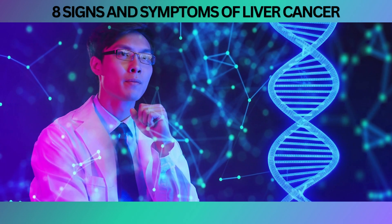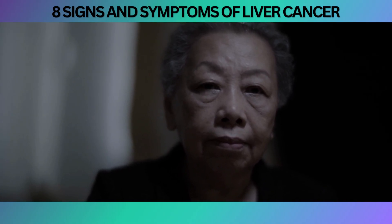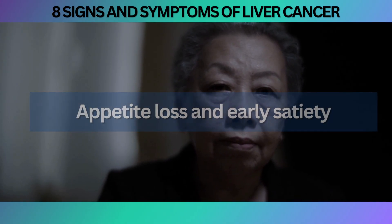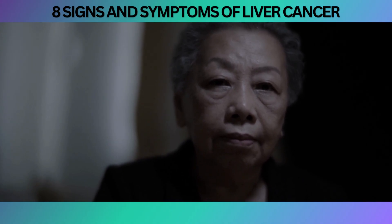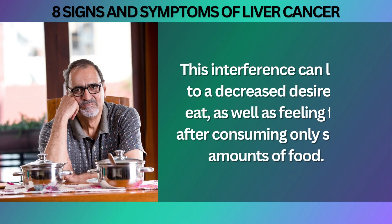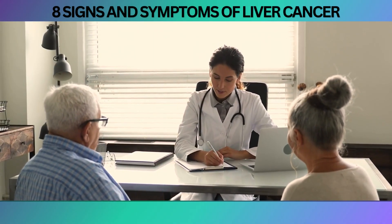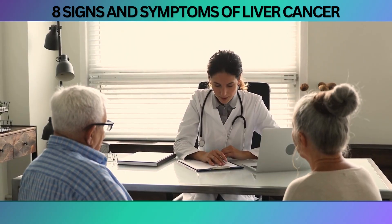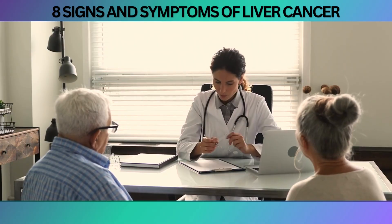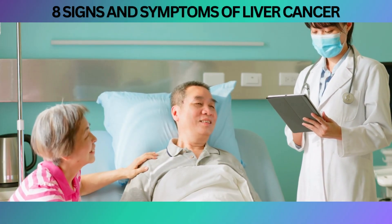Research and studies have shed light on the connection between liver cancer and appetite changes. A study published in the Journal of Pain and Symptom Management found that individuals with advanced liver cancer frequently experienced appetite loss and early satiety due to the tumor's impact on the liver's ability to regulate appetite. The tumor's presence can disrupt the production and flow of bile, affecting nutrient breakdown and absorption, leading to decreased desire to eat and nausea or vomiting. If you're experiencing persistent nausea, vomiting, or feeling full faster than usual, it's crucial to bring these symptoms to the attention of a healthcare professional.